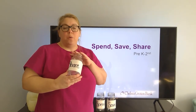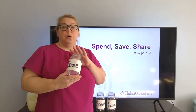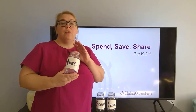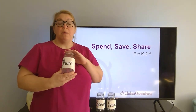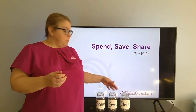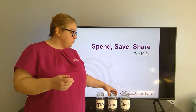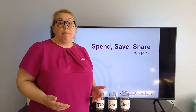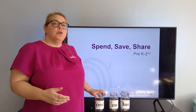The share jar — what is this for? This is for any kind of charitable giving that they might want to do. If you go to church and they want to put something in the church basket, if it's the holiday time and people are collecting money, or if somebody is in need of something and they want to use their share money to help that person, that is a great time to do it. These are all spaghetti sauce jars and I've just put labels on them with a sticker and a Sharpie.